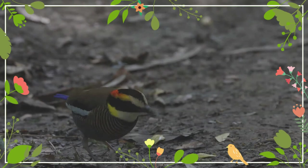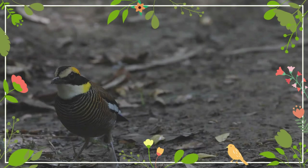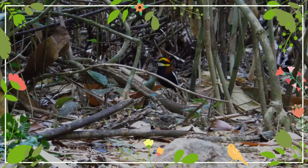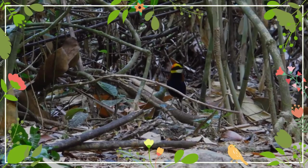Its diet is mainly insects and fruits. The Malayan bandit pitta is common in some places, but scarce in others where its forest habitat is degraded by logging and conversion into agricultural land. With much of the primary forest lost in Thailand and peninsular Malaysia, it is uncommon in these locations. It is also targeted for the illegal cage bird trade and populations are declining. For these reasons, the International Union for Conservation of Nature has assessed its conservation status as near threatened.